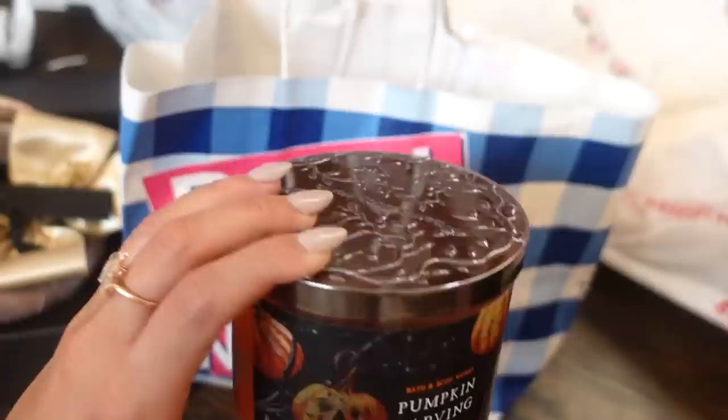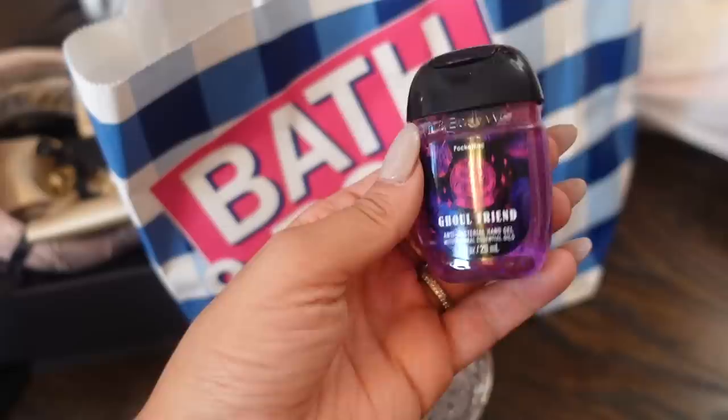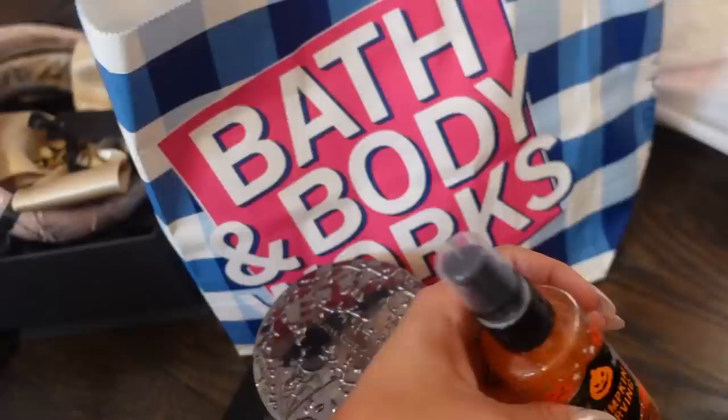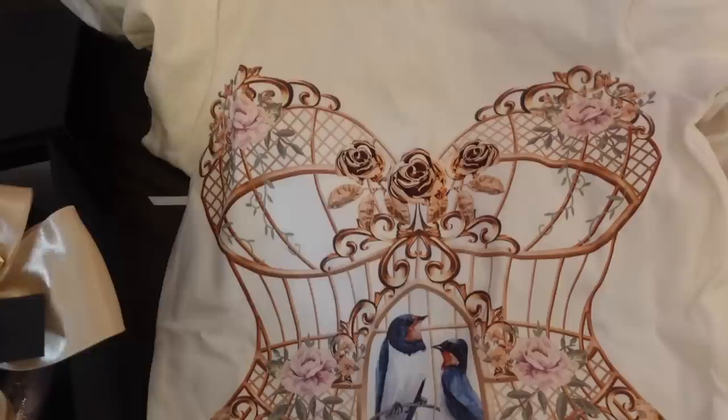I stopped at Bath and Body Works and picked up a Pumpkin Carving candle because even though it's early in the season, I just need to kick off Halloween with a candle — it's going in my new room and it smells so good. I also got a Ghoul Friend hand sanitizer and a cute little bedazzled ghost for my car keys. I was obsessed with the smell, so I also got Pumpkin Carving diamond shimmer mist and a candy corn lip gloss.